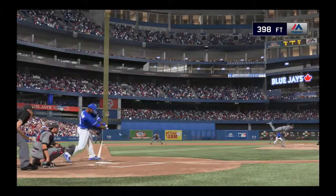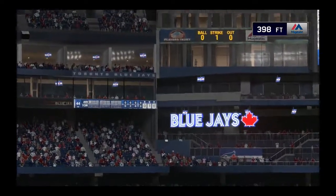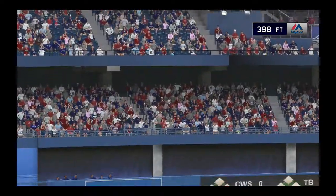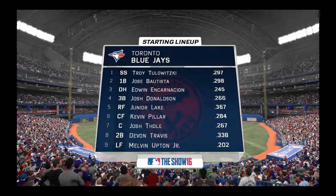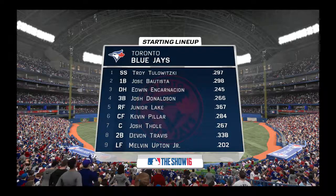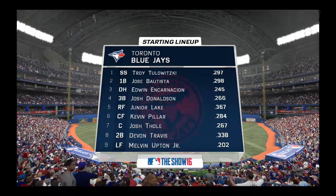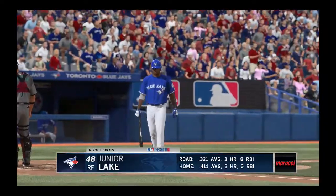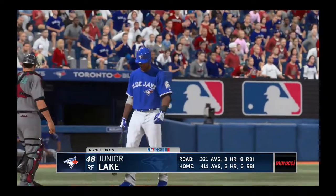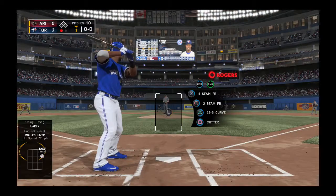This is a pitch he'd love to have back — you can see where it is, catching way too much of the plate. Now he's going to have to start this inning over from scratch. The Blue Jays lead the league in home runs and have the power to score at any moment up and down that lineup. They have a very dangerous middle of the order. Junior Lake will stand in now, happy that this series is at home.